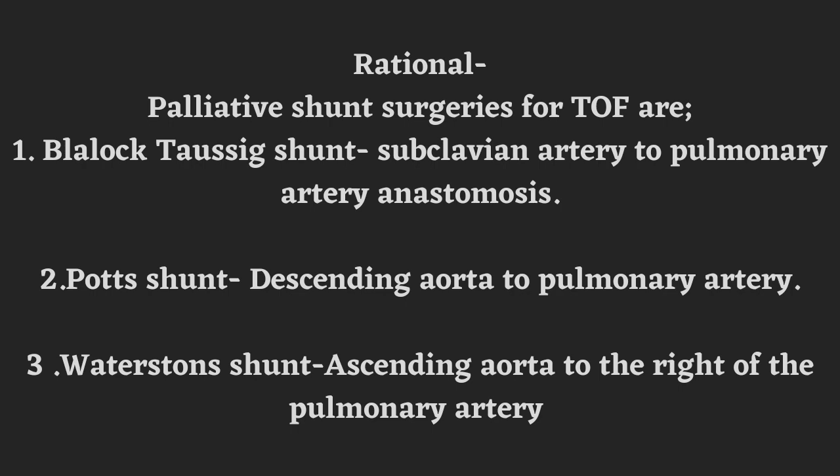In Blalock-Taussig shunt, subclavian artery to pulmonary artery anastomosis is performed. In Potts shunt, descending aorta to pulmonary artery anastomosis. Underline the word descending aorta. In Waterston shunt, ascending aorta to the right pulmonary artery anastomosis. These are all the different types of palliative shunts used for Tetralogy of Fallot.